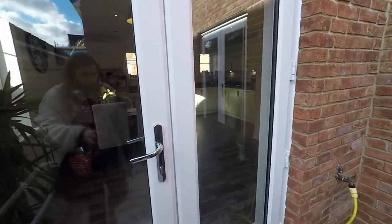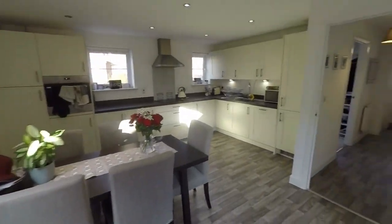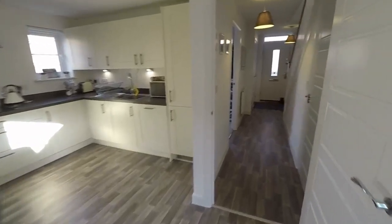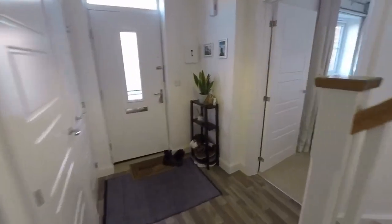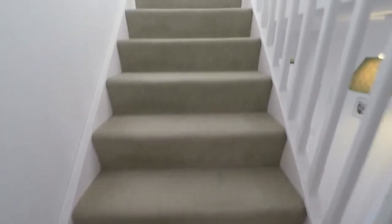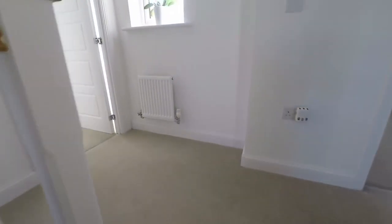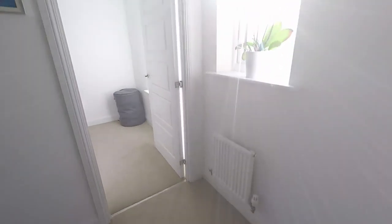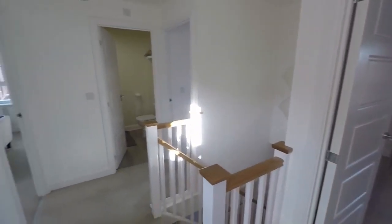We'll make our way back inside now and show you upstairs. Back through into the hallway and up to the first floor. Up here we have a nice bright landing space, with a window letting in the natural light. We have four bedrooms and the family bathroom.